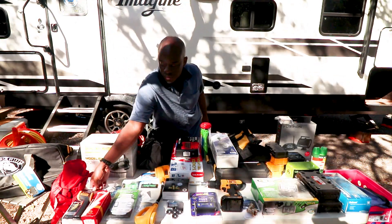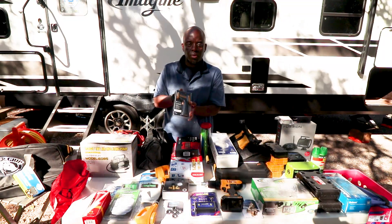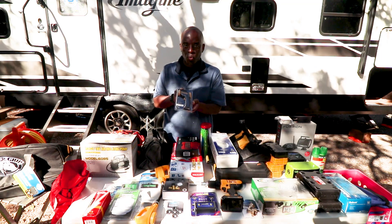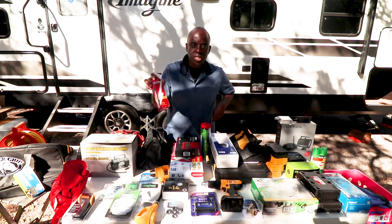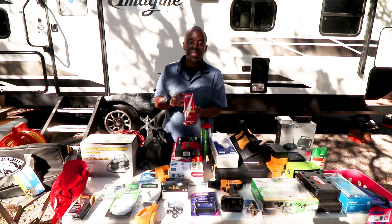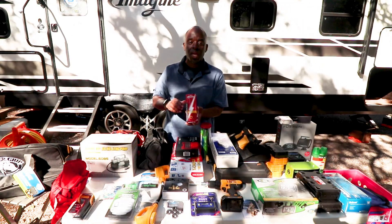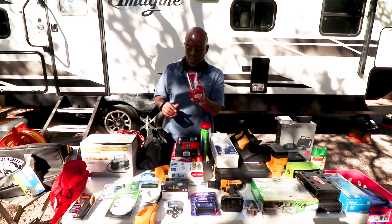We also have a thermometer just to make sure you can check your heat registers and confirm things are working. And this is just a 12-volt extender — on our GMC Yukon we have a 12-volt plug in the back, but in case we have low tire pressure and can't reach all the way to the back of the RV with the air pump, this is going to help out.